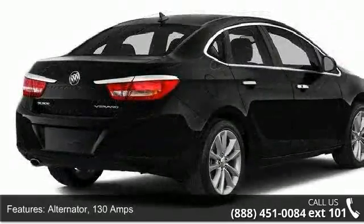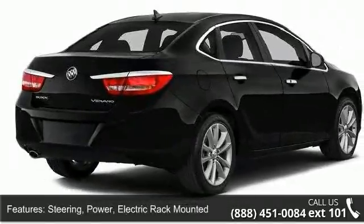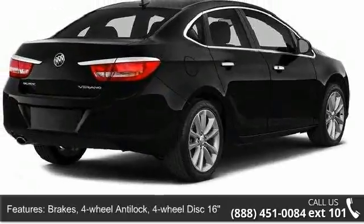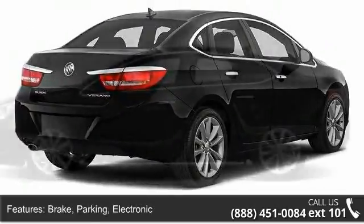Brakes: four wheel anti-lock, four wheel disc, 16 inch front and rear with brake assist. Parking brake: electronic. Exhaust tip: chrome with oval dual wall.